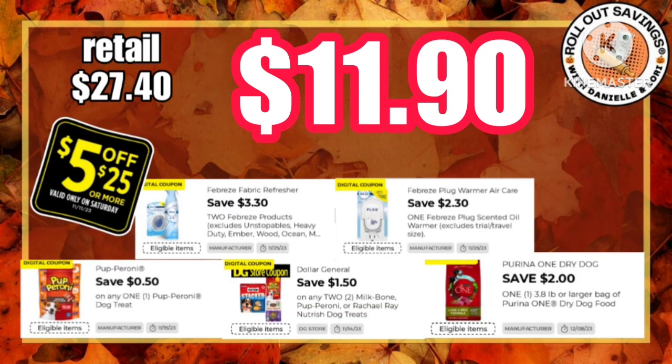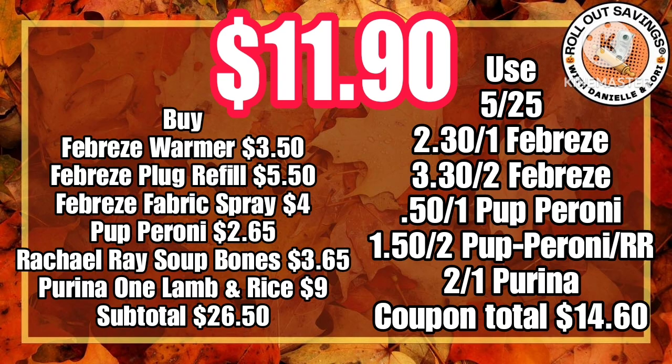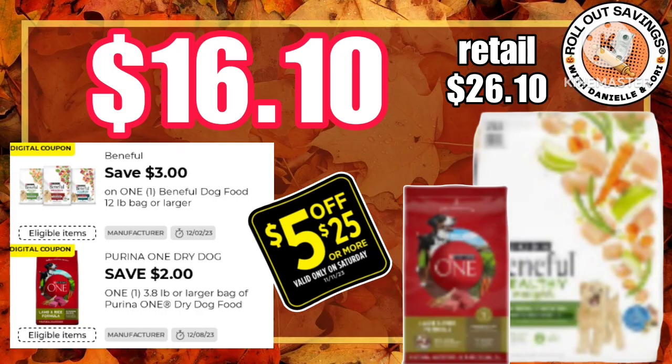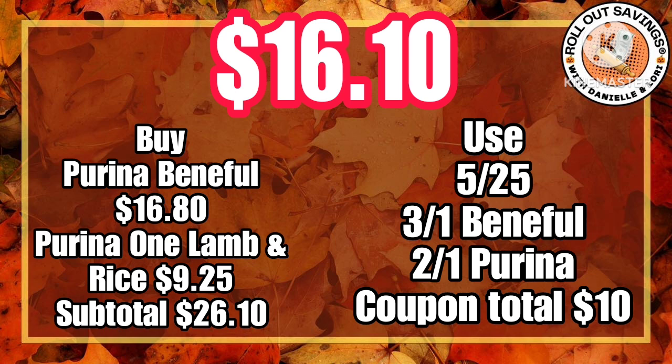Here's a great deal for pets — you're gonna get your Purina One, pepperoni, and soup bones, and get your three Febreze products shown there for just under $12 using these digitals. And if you need more dog food, get the large Beneficial dog food with your small Purina One, use the three coupons shown, and pay just over $16.